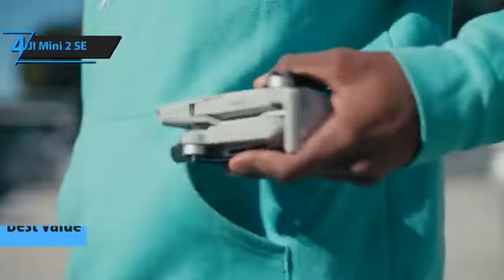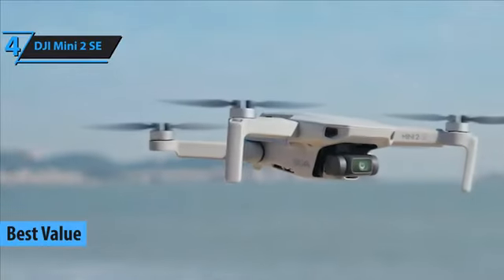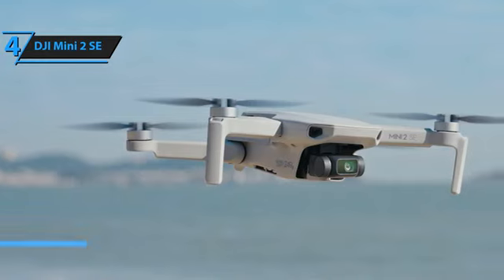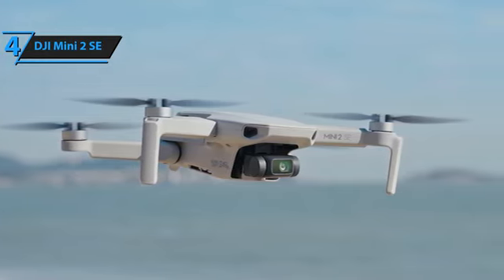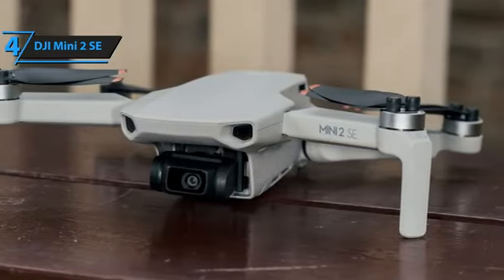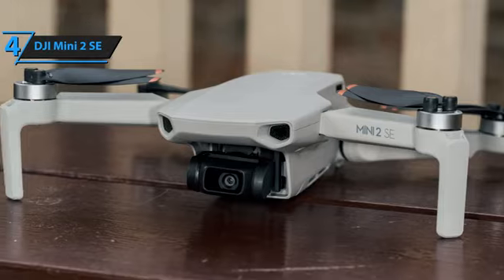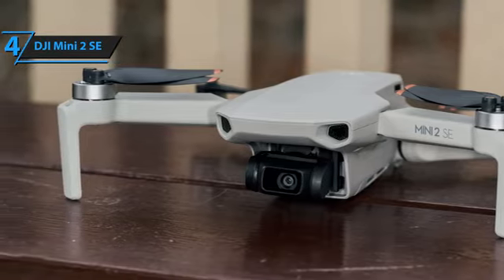If you're after the best value for your money, consider the DJI Mini 2 SE, the top pick for many drones in 2024. Although DJI drones aren't the cheapest, their features, design, reliability, and performance make them worth every penny. The DJI Mini 2 SE continues the legacy of its predecessor, the Mini SE, and is one of the best affordable travel drones available.